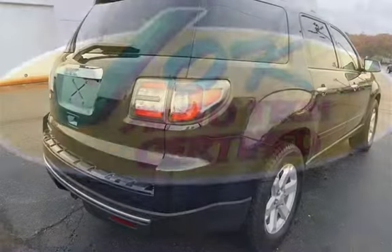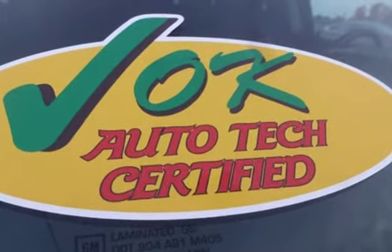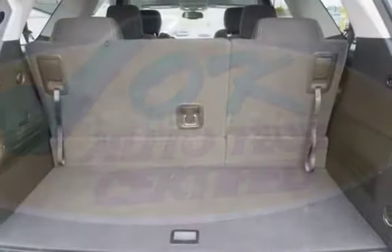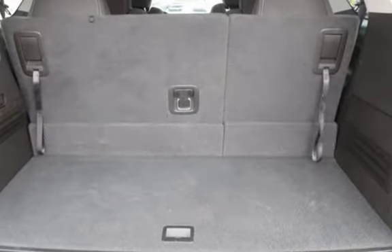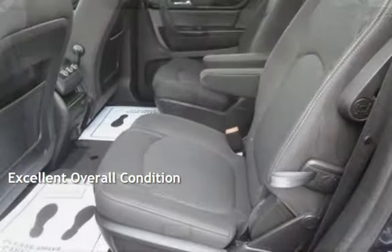This GMC is a great value with less than 46,000 miles on the odometer. Estimated fuel economy for this vehicle is 17 miles per gallon in the city and 24 miles per gallon on the highway. This vehicle is in excellent overall condition.